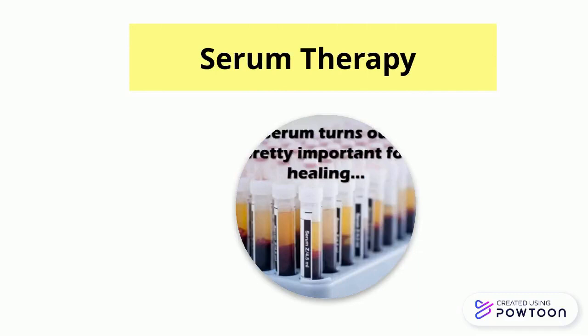Serum therapy is for all stages of RP, supplying more nutrients to the retina using the patient's own serum. As a conservative treatment, it cannot cure RP; it is just to protect the optic nerve and restore the retina function.